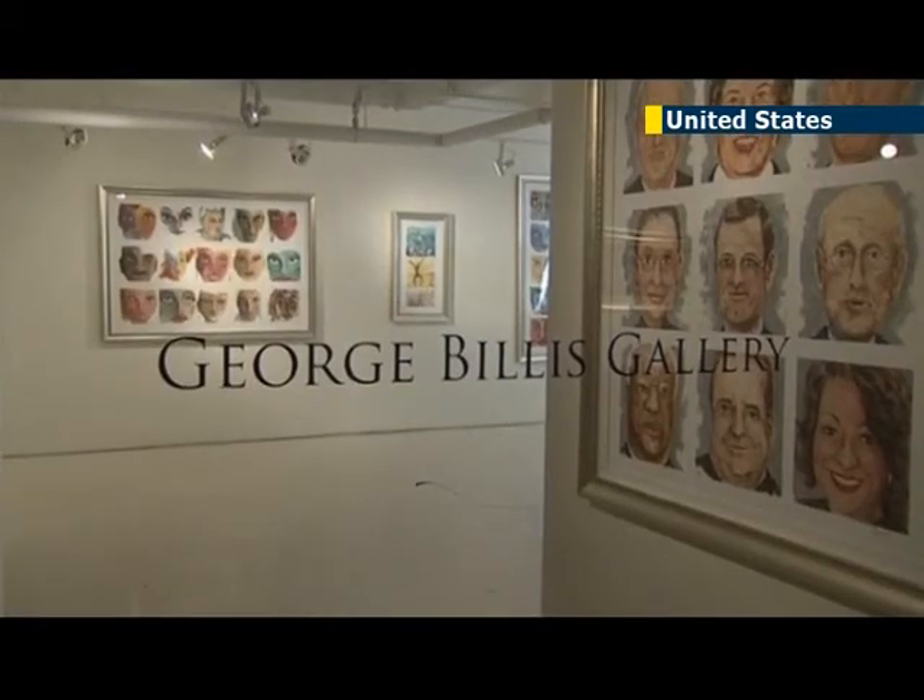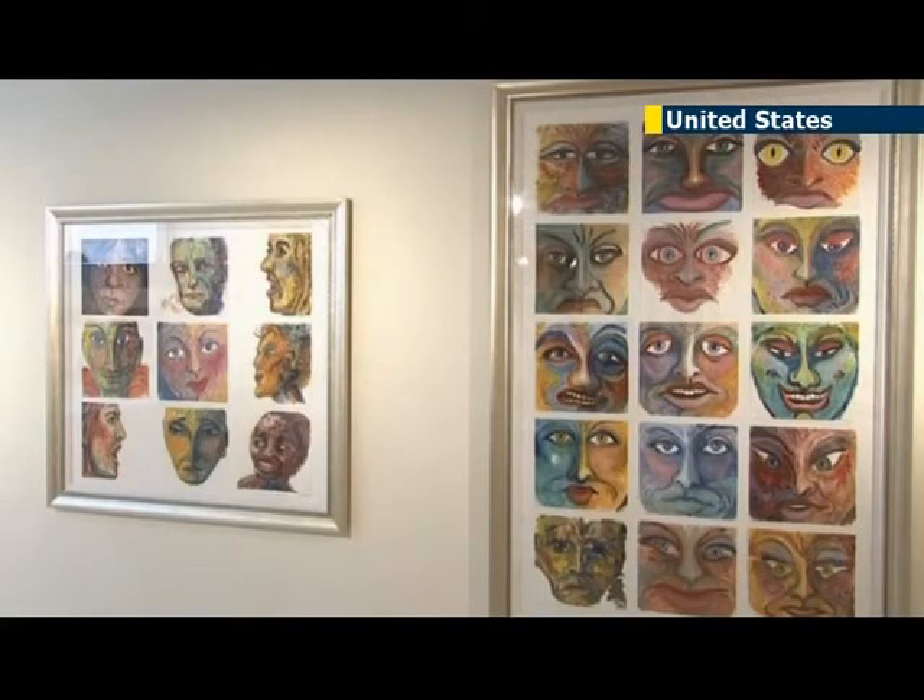Delmar's show runs at the George Bills Gallery in Manhattan from September 4th until the 14th.